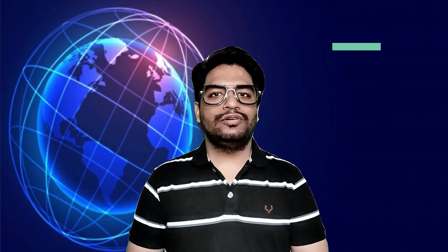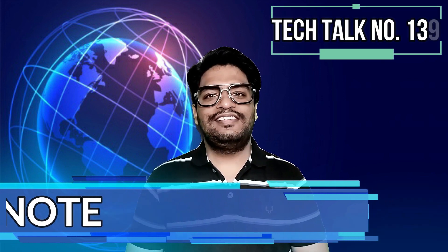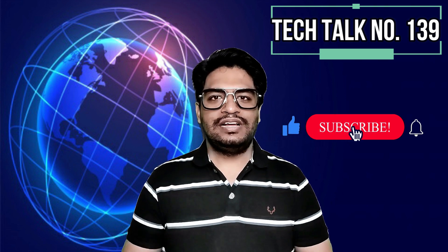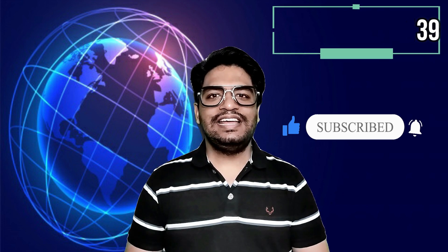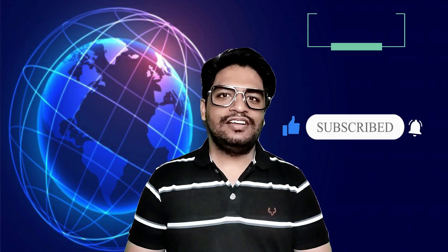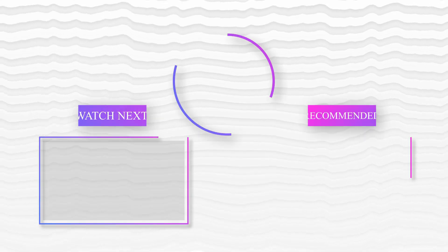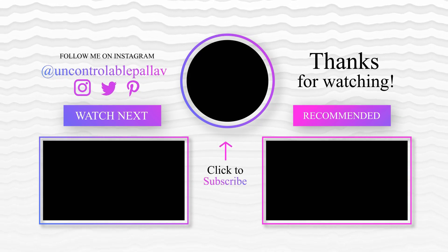This is all in today's Tech Talk. I hope you liked it. I will see you on Friday with the next episode of Tech Talks. Signing out for now — till then, stay safe, stay healthy, and please remember to wear the mask.